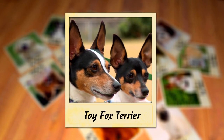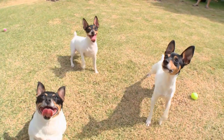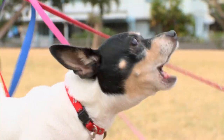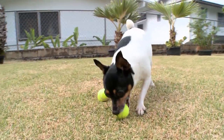Today it's all about the Toy Fox Terrier. The Toy Fox Terrier is a descendant of the Fox Terrier, but is now considered a separate breed. They were developed in America by crossing smooth Fox Terriers with toy breeds, including Miniature Pinschers, Italian Greyhounds, Chihuahuas, and Manchester Terriers.